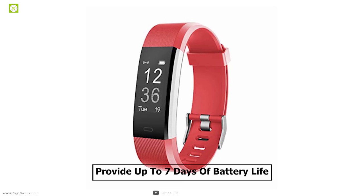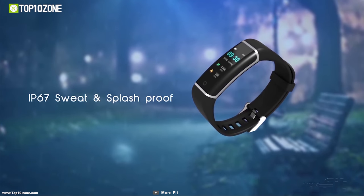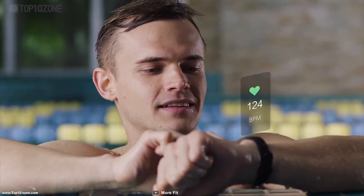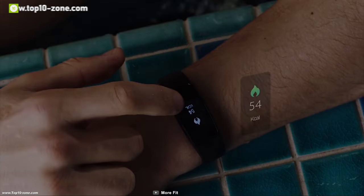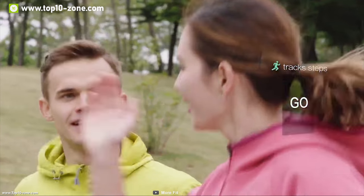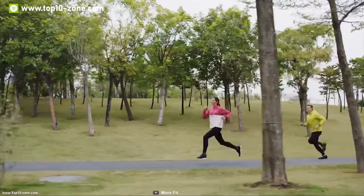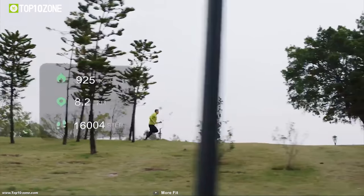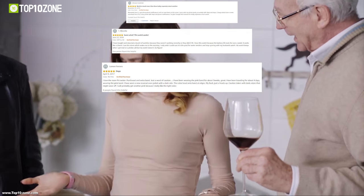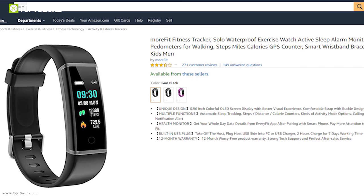This fitness tracker is IP67 waterproof, enabling you to wear it even on rainy days without hesitation. If you are health-conscious and want to keep track of your fitness with all smart features at the lowest budget possible, the Morfit fitness tracker will be a good option for you. This fitness band has earned good reviews and ratings and you can get it at around $23.